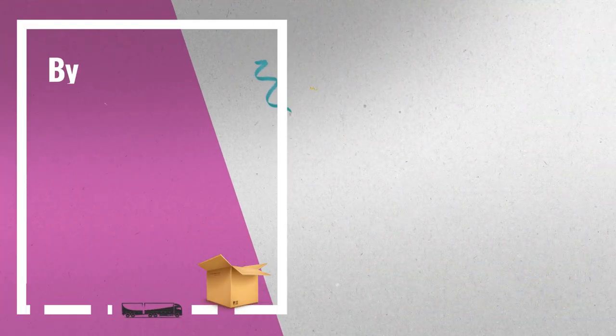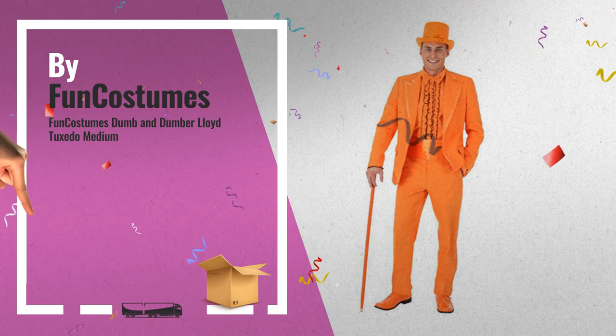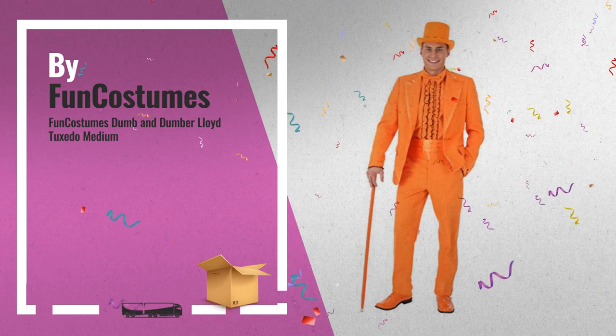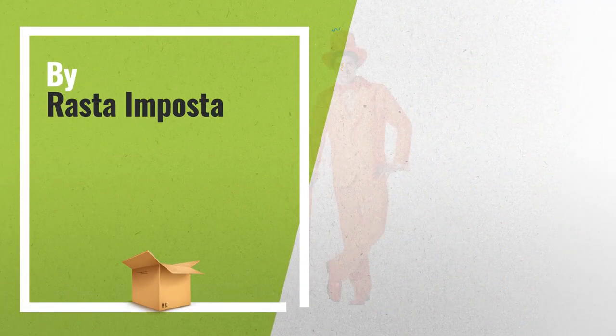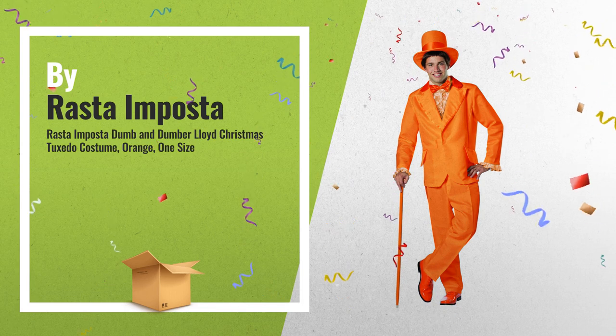Number 3: Get ready for Halloween 2018 — just click below for more great ideas. Number 4: When Lloyd and Harry got invited to the hour benefit, they needed something really impressive to wear, by Rasta Imposta.